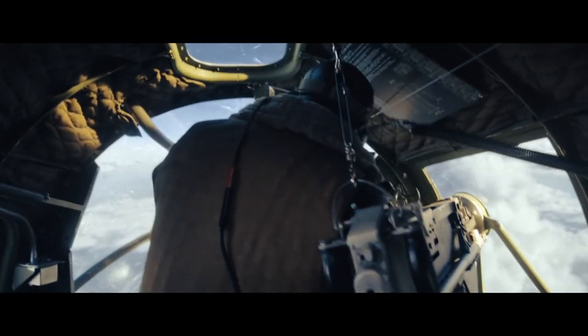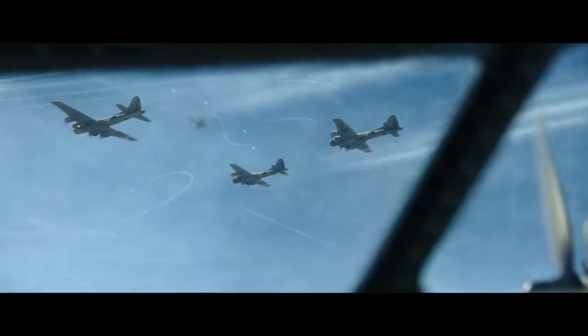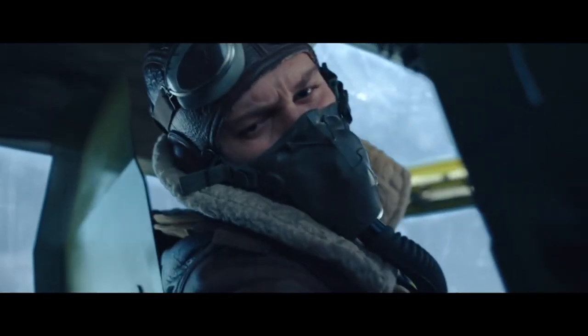The way Masters of the Air portrays dogfights and, more significantly, how the characters respond to them is one of the show's strongest features. The portrayal of Flak in Masters of the Air is quite true to the real-life experience, even though the reality of Flak was far more horrific and destructive than any TV drama can ever capture. The show does a fantastic job of portraying the complete horror that the 8th Air Force endured due to anti-aircraft Flak.